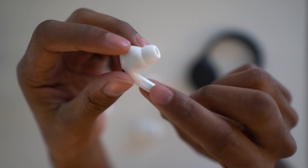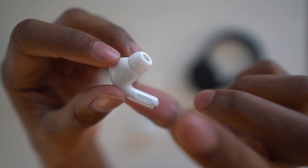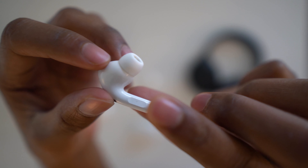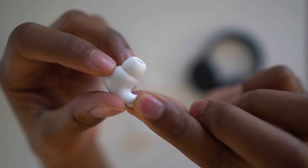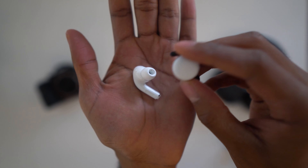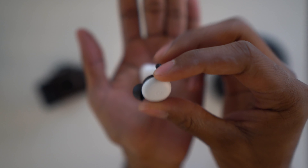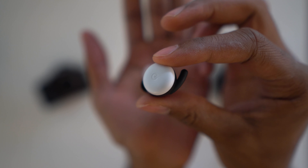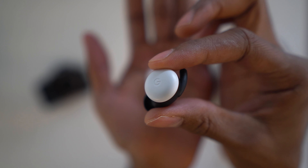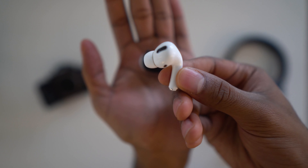The AirPods Pro also feature touch controls on the stem itself. Press once to pause the song, press twice to skip to the next song, three taps brings you to the previous track, and a long press changes the noise cancellation settings. The squeeze gestures work really well in comparison to other earbuds with touch-based interfaces — with those you can sometimes mess up the touch, whereas with Apple's you can't mess up pressing something.